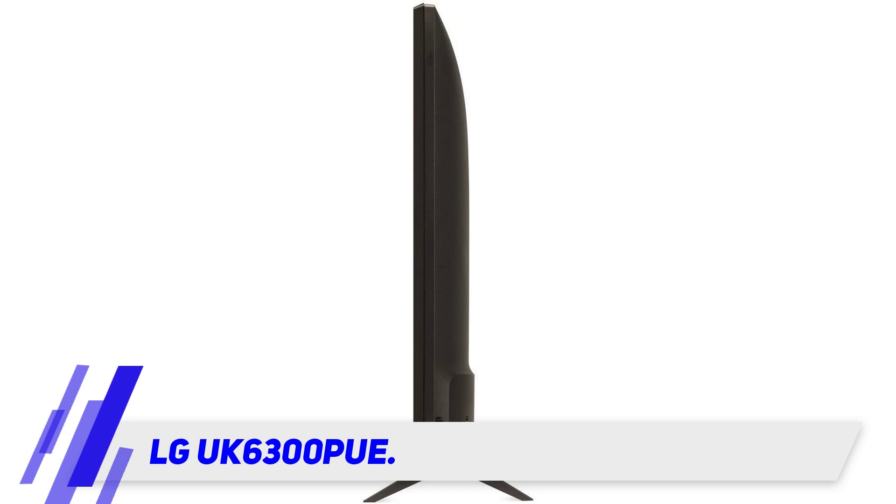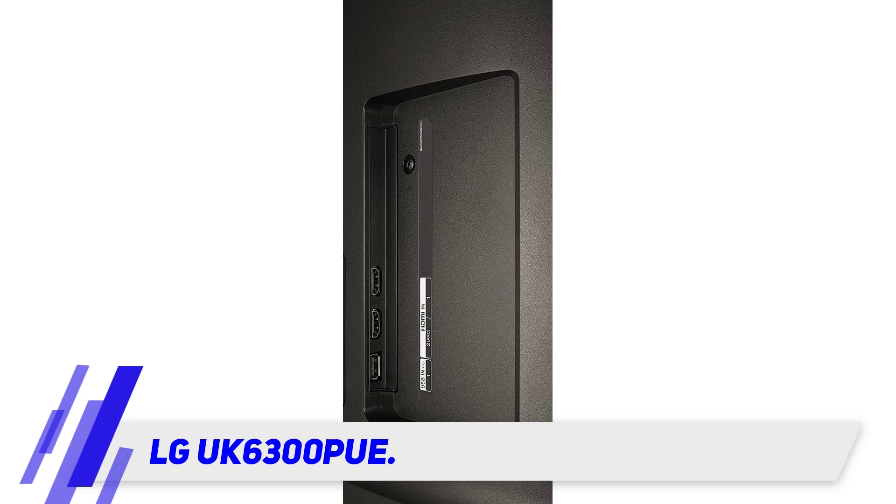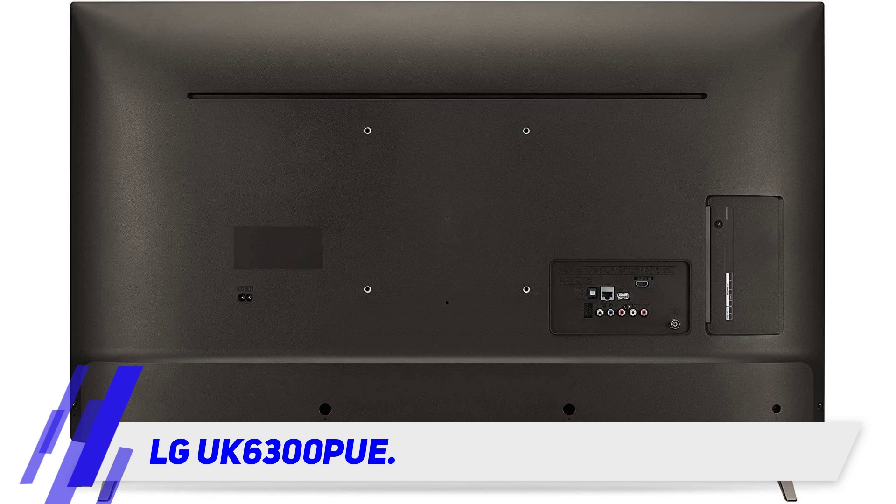It packs 4K with HDR10 and genuinely impressive colors for an LED panel TV. The refresh rate is at 60Hz with ease, and beyond that it has built-in Google Assistant, which means it can be voice-controlled.